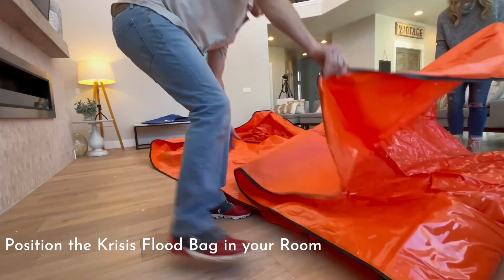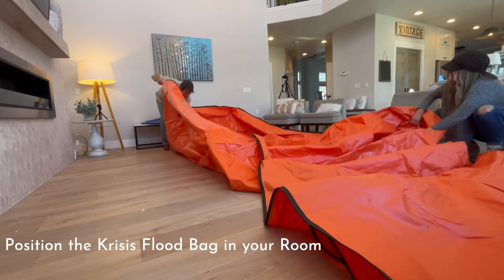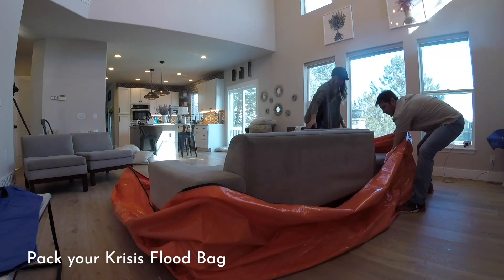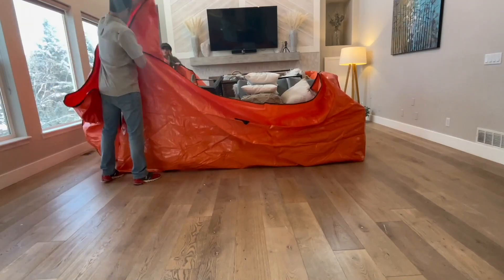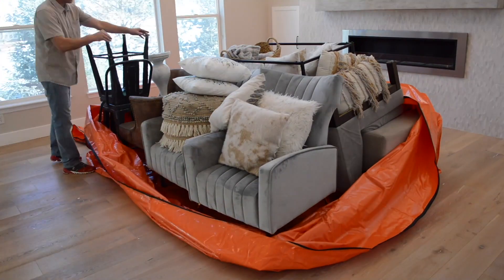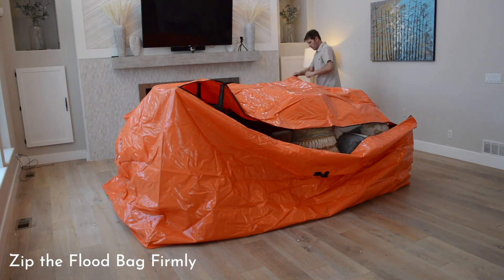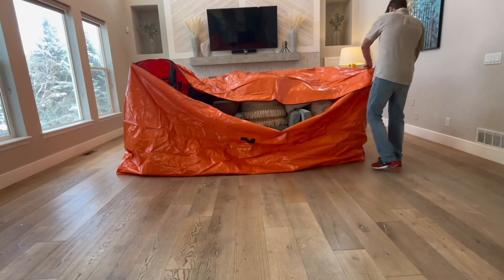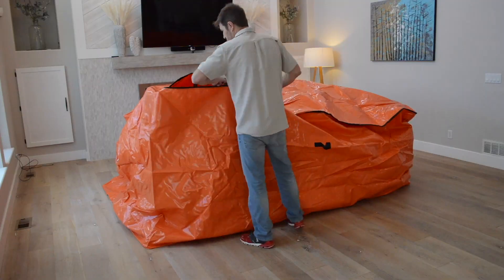There are three sizes: the handy Crisis Bag for small items, the standard Crisis Bag for small to medium sized furniture and personal items, and the super Crisis Bag for medium to large sized furniture and personal items. Each bag is made with heavy duty PVC material, watertight zippers, heat-sealed joints, anchor points to tie down, and carry handles to ensure very easy handling.